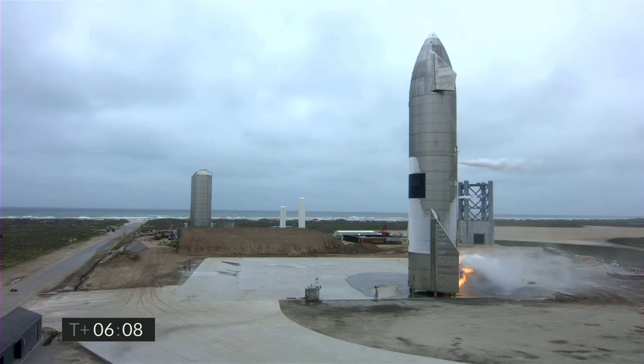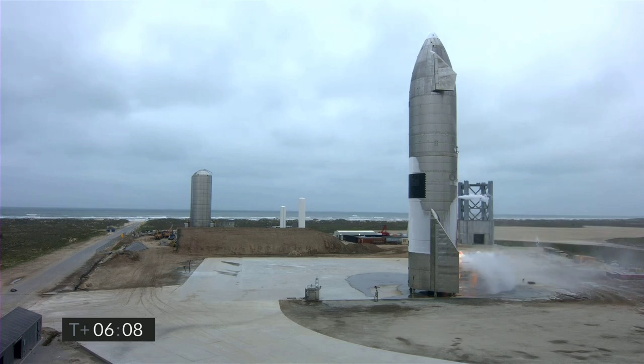SpaceX has landed Starship successfully on this gate. An outstanding achievement as we work to enable the future of human spaceflight and expansion into the solar system. With that, we're going to conclude today's webcast with the views here of Starship 15.